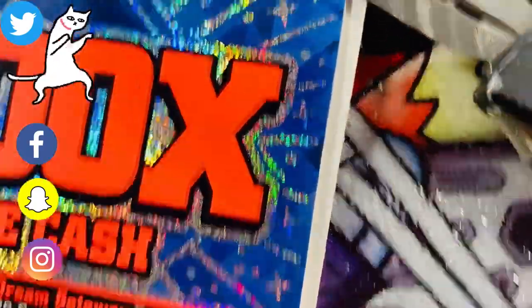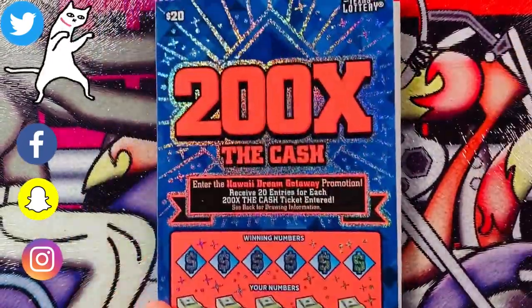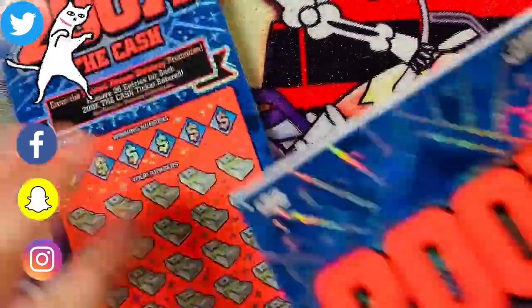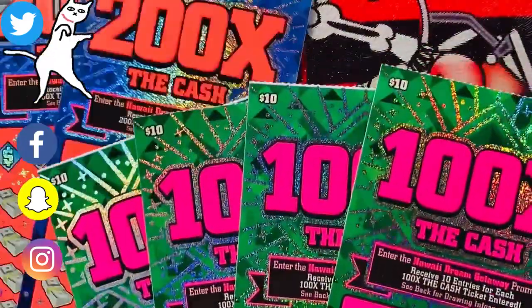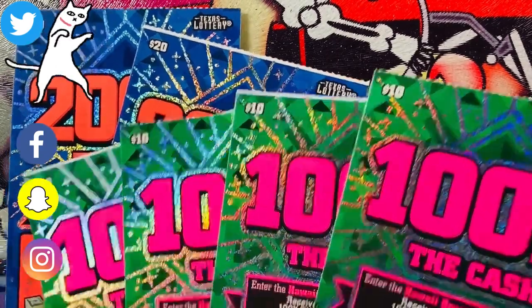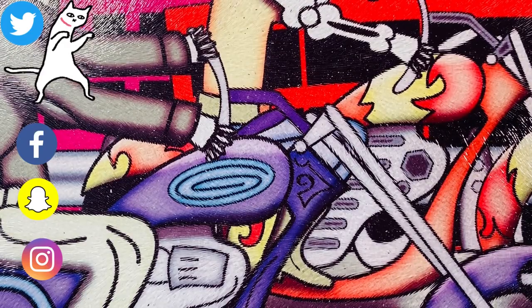I honestly can't remember what tickets were in this order, but I will get them out and see what's in here. Looks like it was two 200x tickets, which are great tickets, and four 10x tickets. So we'll start with the 10x tickets — that's 20, 40, 60... I remember it costing 80 bucks. Put my mic on so you can hear me better. We'll just get started with the 10x and let's say a little prayer to the lottery gods.